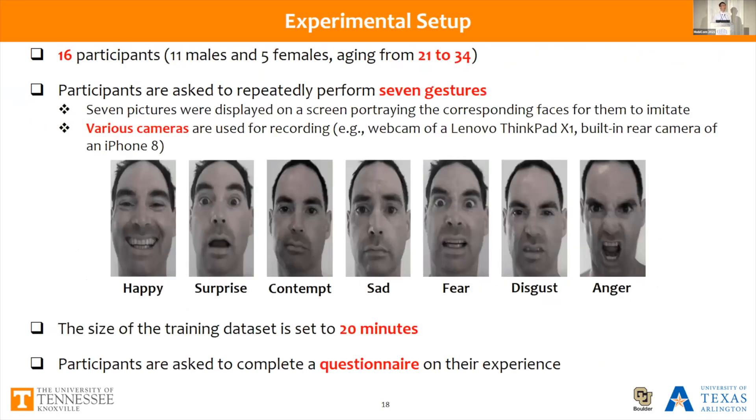To evaluate our system, we recruited 16 participants including 11 males and 5 females, aging from 21 to 34. We asked each participant to rapidly perform 7 universal facial expressions. To assist them, pictures portraying corresponding faces were displayed on screen for imitation. We used various cameras for data recording. The training dataset was set at 20 minutes, and we used separate data for testing. After the training phase, we asked each participant to fill in a questionnaire on their experience and thoughts about our system.